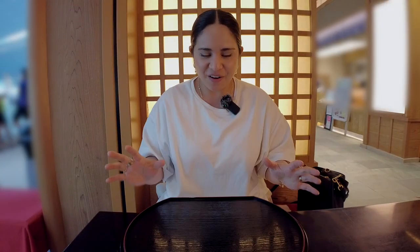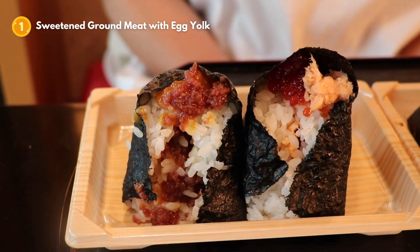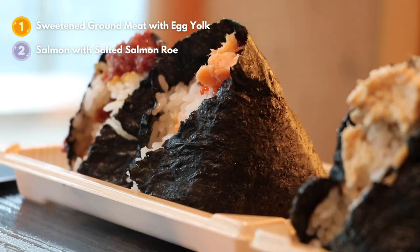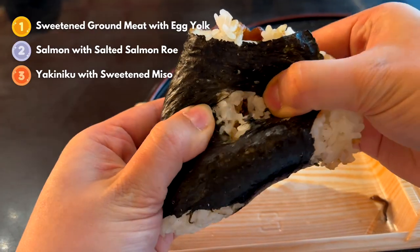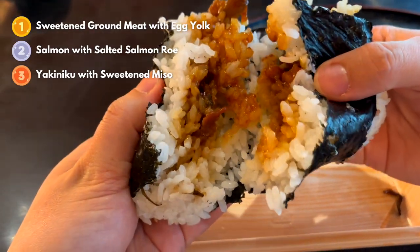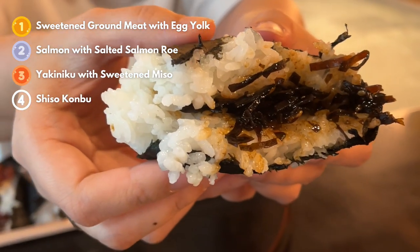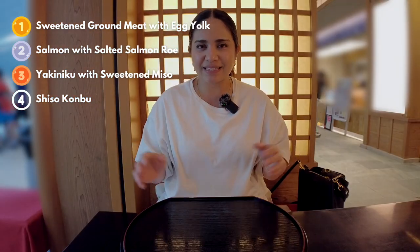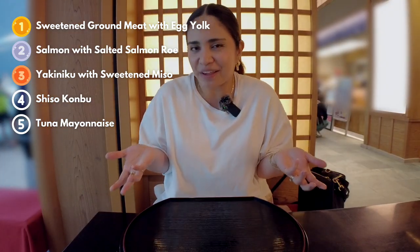If I were to rank all the onigiri I ate today: number one would definitely be the soboro with the egg yolk, hands down. Number two would be the salmon with the ikura — just an explosion of flavors. Number three would be the stamina yakiniku — maybe it's because I love yakiniku. Number four would be the shiso kombu — I really liked that as well, just light and perfect. And number five would be the tuna mayonnaise. Like I said, all of them are good; I'm just ranking for fun.